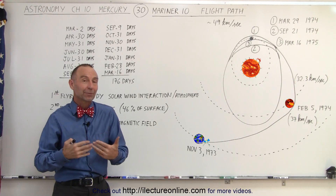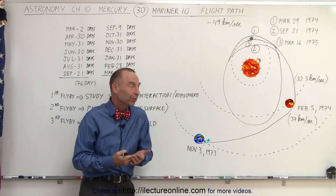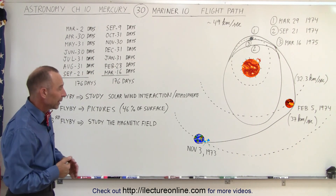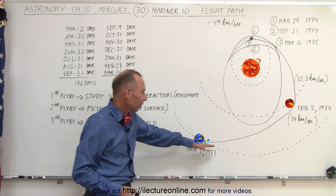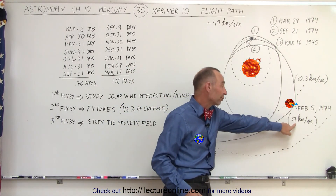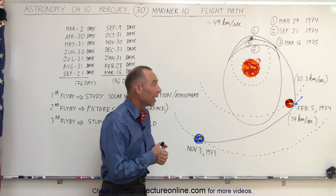Let's take a look at the flight path that Mariner 10 took in order to reach Mercury and was able to fly past it three times before the fuel ran out. It left Earth on November 3rd, 1973, started heading towards Venus, and by the time it reached Venus it had picked up quite a bit of speed — reaching 37 kilometers per second, which is over 80,000 miles per hour.